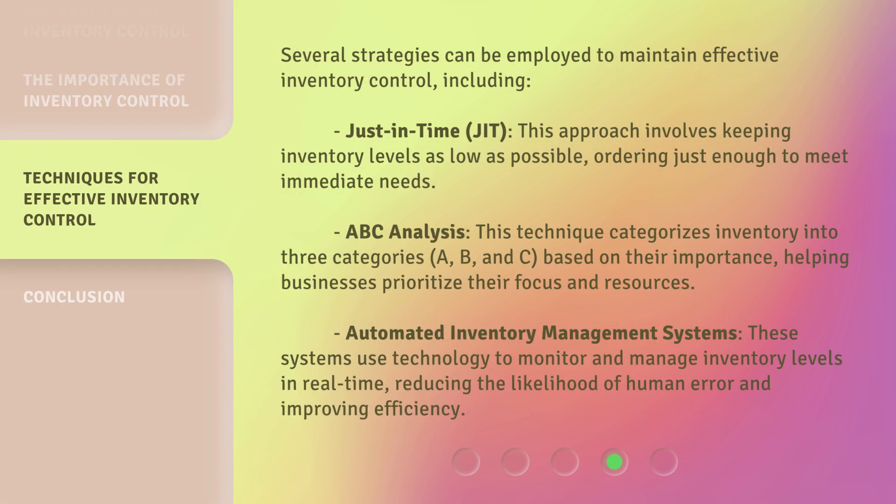Several strategies can be employed to maintain effective inventory control, including: Just in Time (JIT) — this approach involves keeping inventory levels as low as possible, ordering just enough to meet immediate needs. ABC analysis — this technique categorizes inventory into three categories, A, B, and C, based on their importance, helping businesses prioritize their focus and resources. Automated inventory management systems — these systems use technology to monitor and manage inventory levels in real-time, reducing the likelihood of human error and improving efficiency.